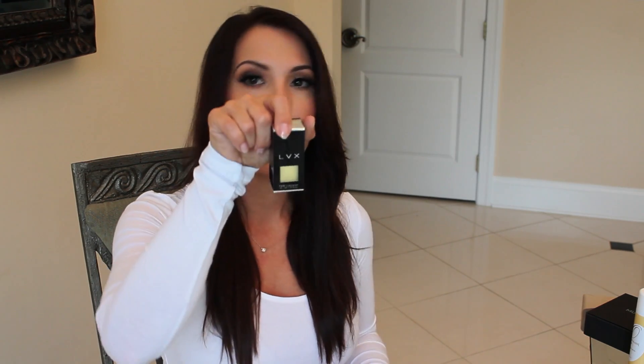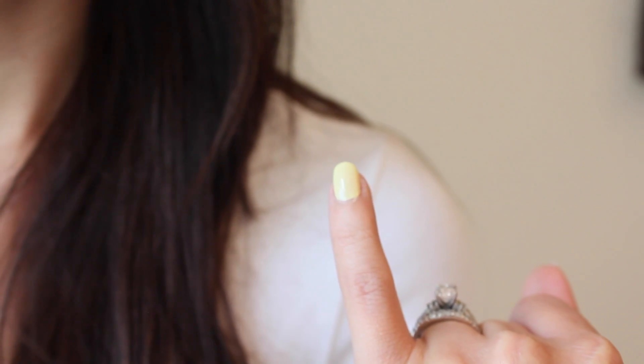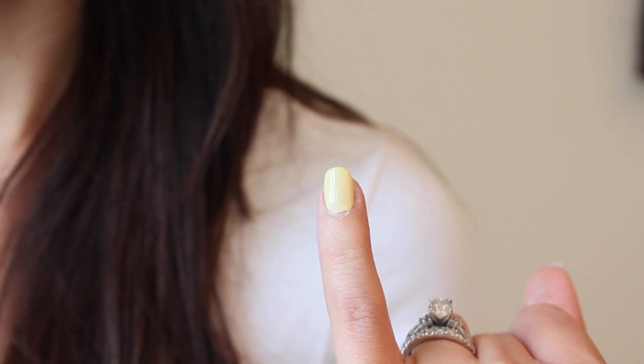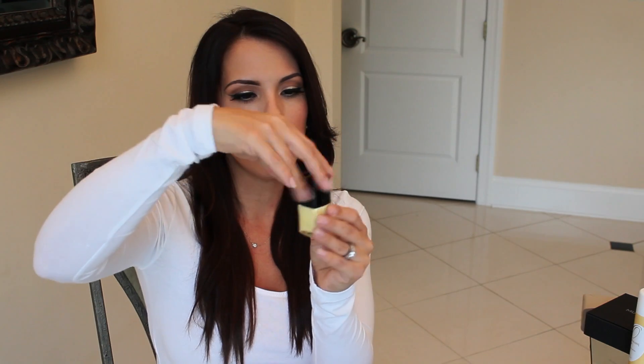Next is a nail polish and it's yellow - you girls know I just posted a spring trend pop of color makeup tutorial and the pop of color was yellow. This is by LVX - it's just like a really pretty light pale creamy looking yellow. I forgot to tell you the prices: the eyeliner is $13, the nail lacquer is $16, and the ProVise skin tonic is $48.